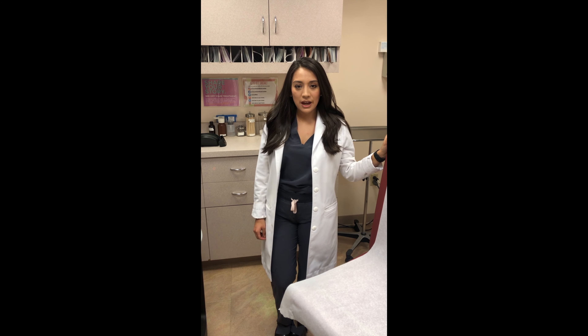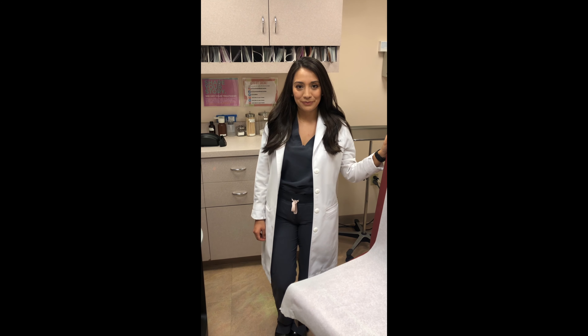Hi, my name is Denise Serrano. I'm a Physician Assistant here at Juba Skin Laser Center, and today I want to share with you what one of my favorite laser technologies to use is in the office.